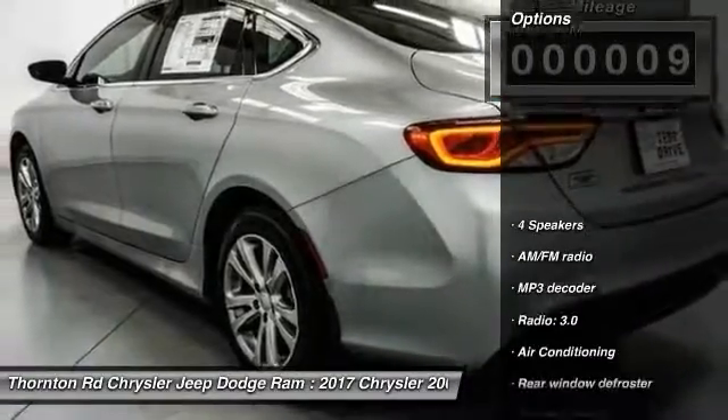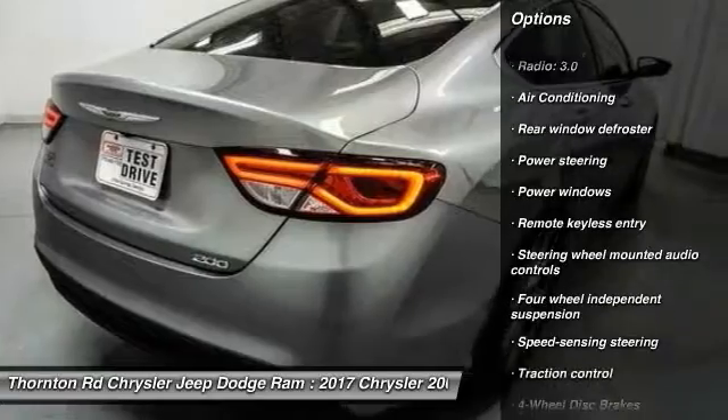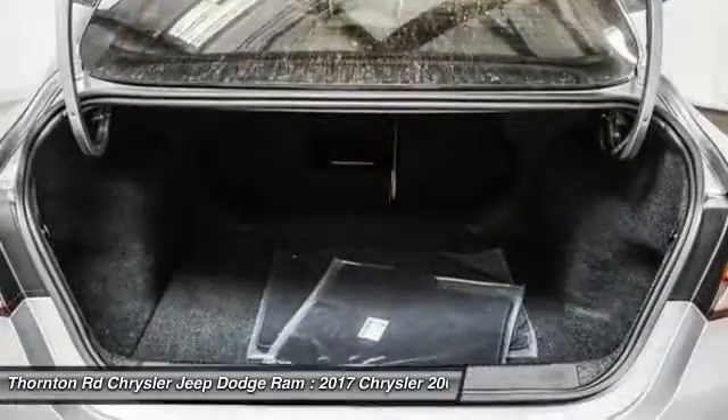Here are some of this vehicle's great options: traction control, air conditioning, dual airbags, power steering, four-wheel disc brakes, electronic stability control, security system, trip computer, rear window defroster, and power windows.